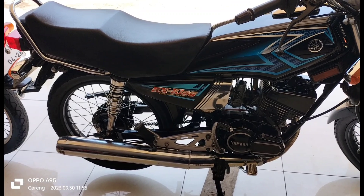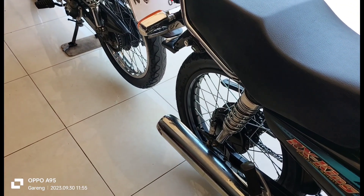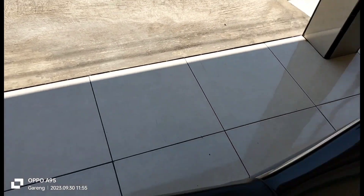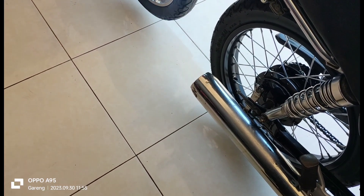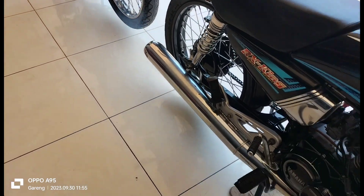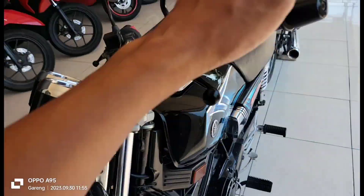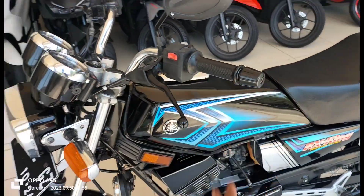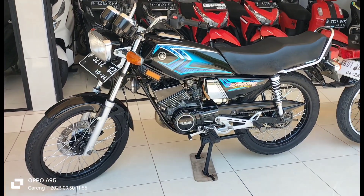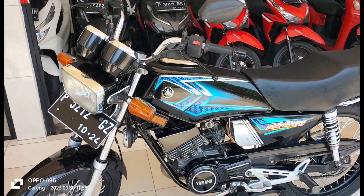Kita cek mesinnya. Suaranya masih ada suara nyuling ya, kenal potnya tuh — mati. Ini 2004, pajaknya bulan 10. Suaranya lebih ungpul, teng teng teng, lebih ungpul.